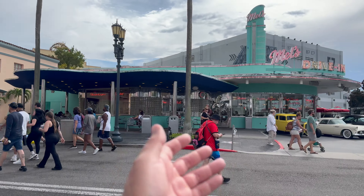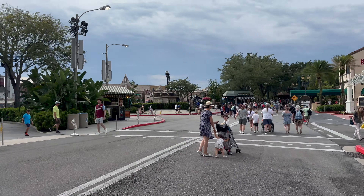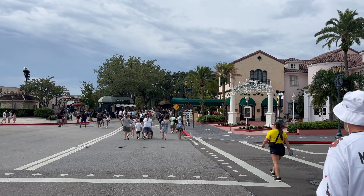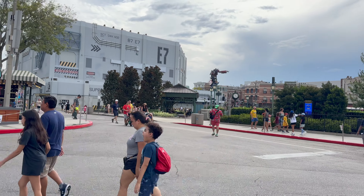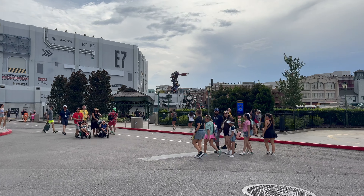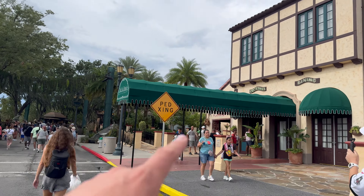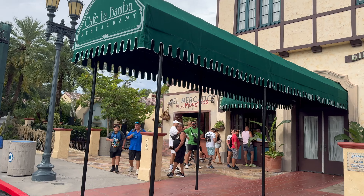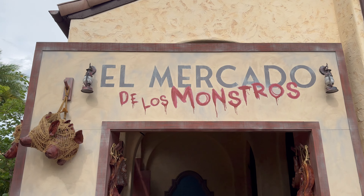As we leave Hollywood and pass Mel's Drive-In — which will be Mel's Die-In for Halloween Horror Nights — we're heading into Central Park, which is going to be the swamp-themed scare zone. I think it's Swamp of Terror is the name of it. There's a whole bunch of stuff set up in here. Over there they're setting up like a Halloween Horror Nights bar — not sure the theme yet. There's also a food booth up here themed to El Mercado de los Monstros.